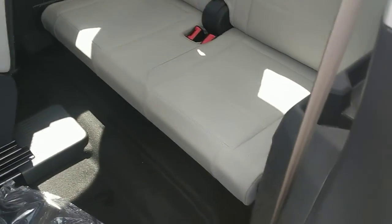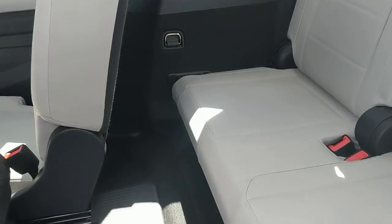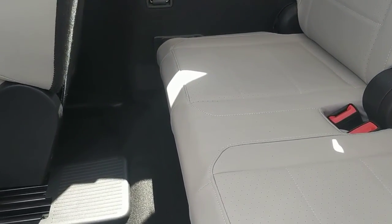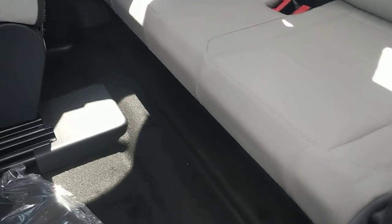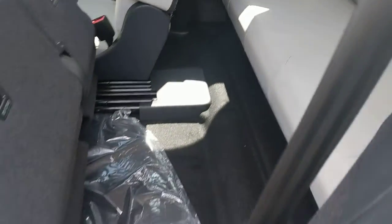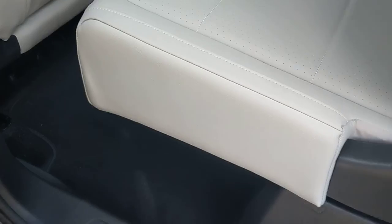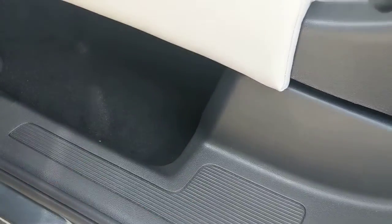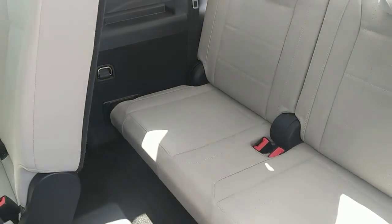With these seats, they are a fixed position, and this is the least amount of leg room you would have for the third row passenger. Because the seats sit lower, the amount of leg room, as you can see, drops down quite significantly — it is definitely for smaller passengers.